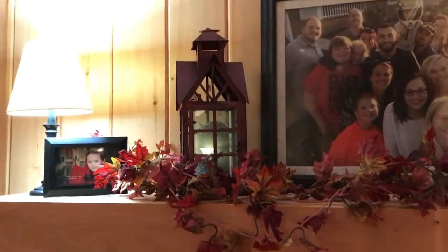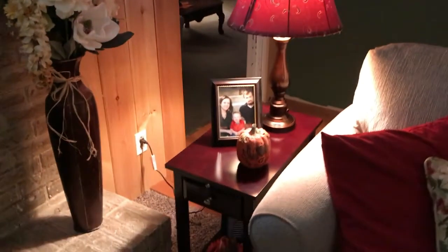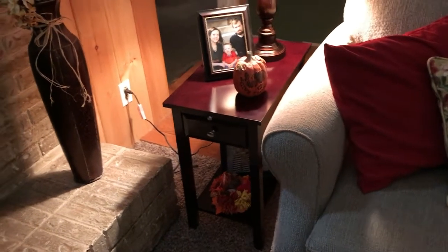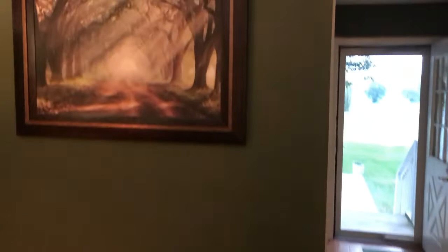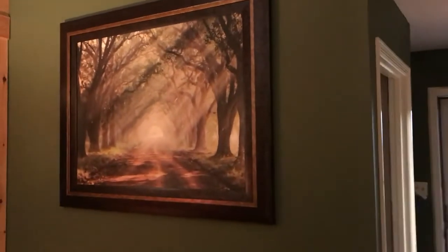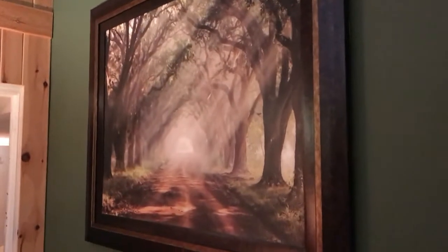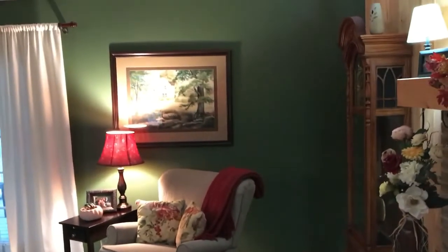There's a little lantern and a clock, and then we have a table over here with some more decorations — pumpkins and flowers. I love this picture my husband bought for me; it just makes me feel good when I look at it, so peaceful.